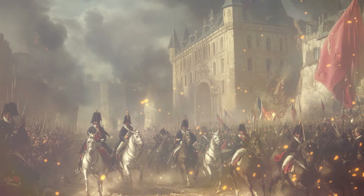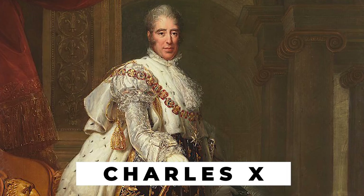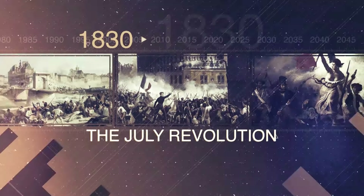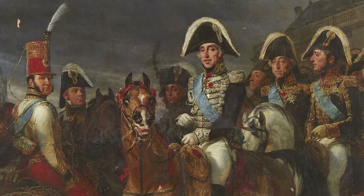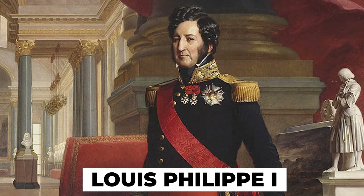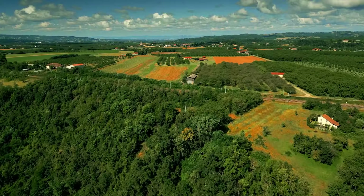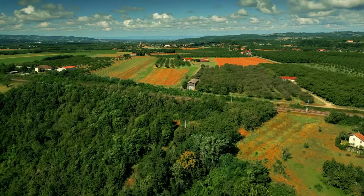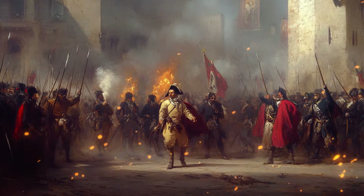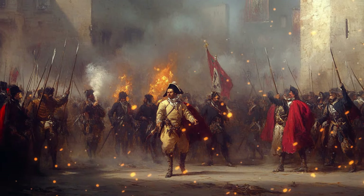One of those key revolts was in 1830, when Charles X was replaced in a rebellion after he tried to turn the constitutional monarchy into an absolute monarchy, which would have given him total control of France. He was overthrown and replaced by Louis-Philippe. Louis-Philippe never tried to become an absolute monarch, though. But by 1848, living standards had continued to decline, and the people of France had had enough of monarchy rule. That's when another revolt broke out to end monarchical rule once and for all.